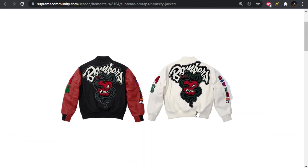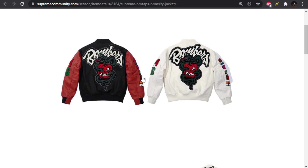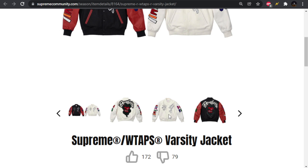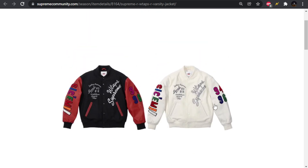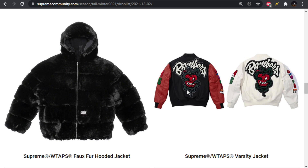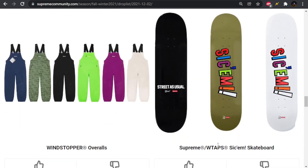Moving forward, we have the Varsity jacket. On the back there are bombers, then a snake going in and out of an apple with an interesting face. We have Sikkim going down the sleeve — a recurring theme — and on the other sleeve, 94 and 96 for both brands. A bunch of other text going on the sleeve too. I've never really been into Varsity jackets, so it's a pass for me.